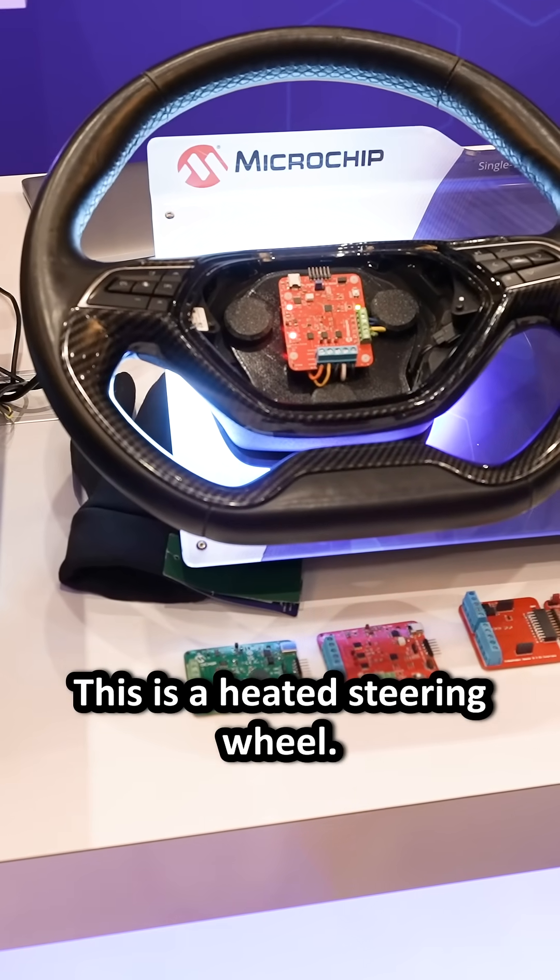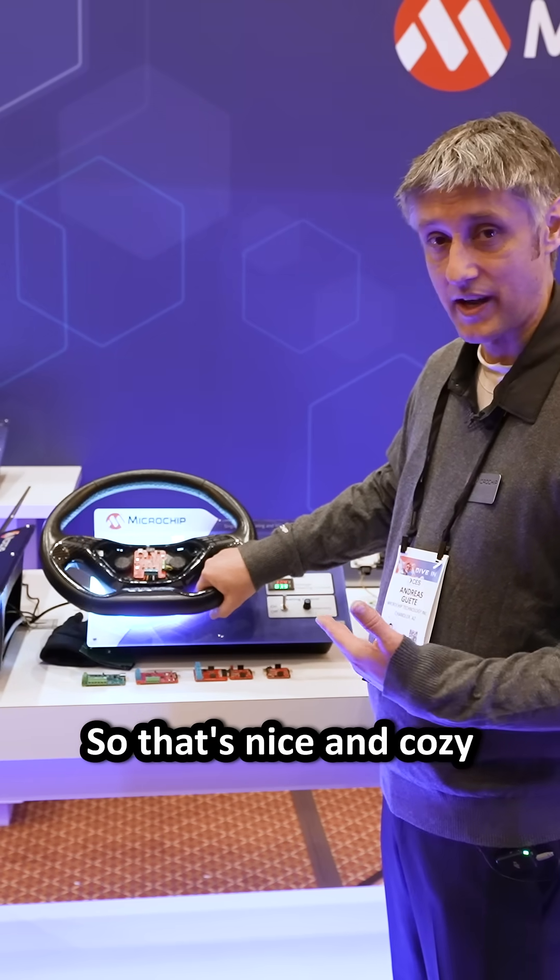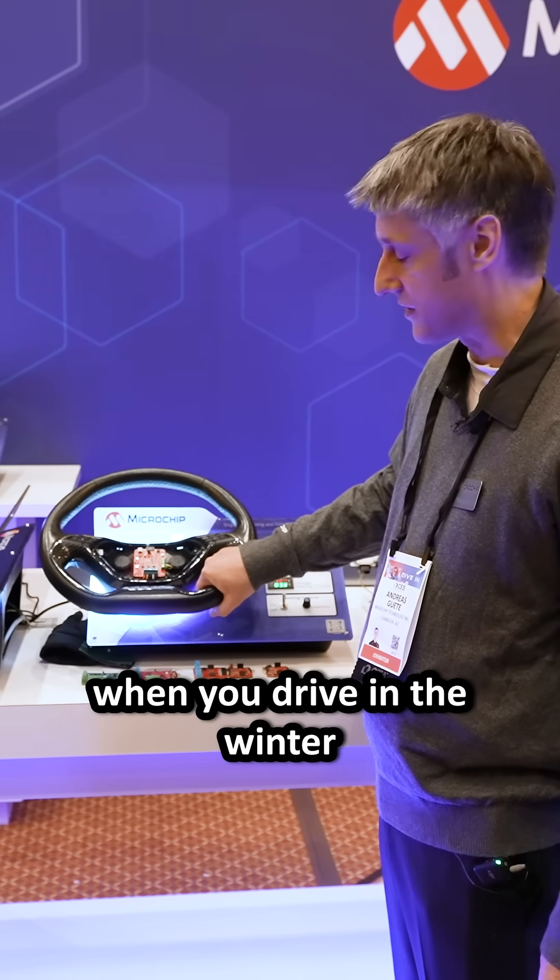This is a heated steering wheel. There is a heating element wrapped around the wheel so that it is nice and cozy when you drive in the winter.